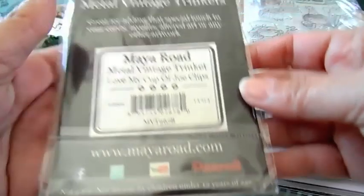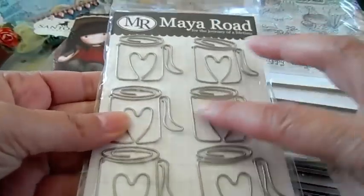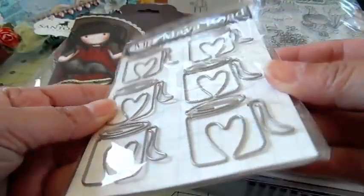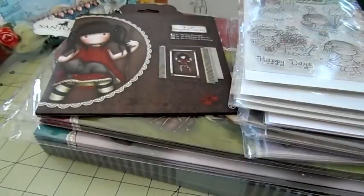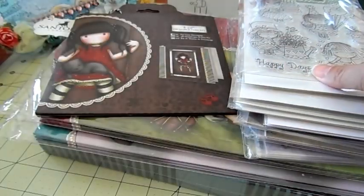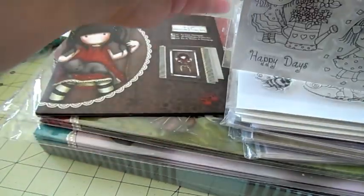I got some of these clips — these are the My Road Metal Vintage Trinket Love My Cup of Joe clips. These are perfect for your pocket letters or planners, really cute.